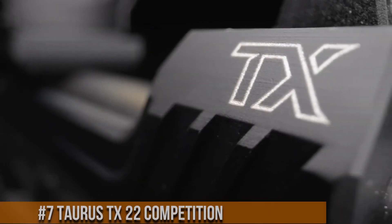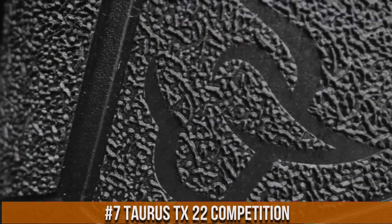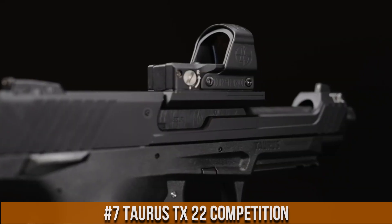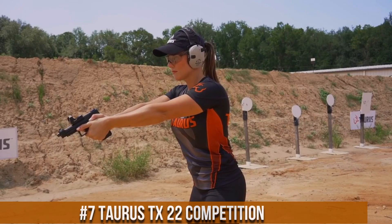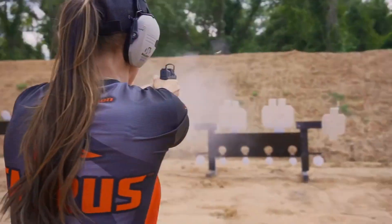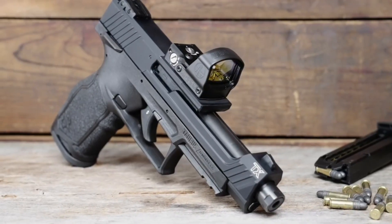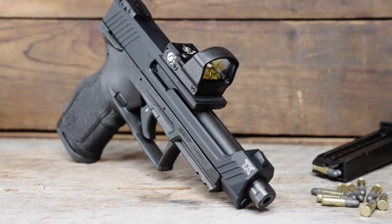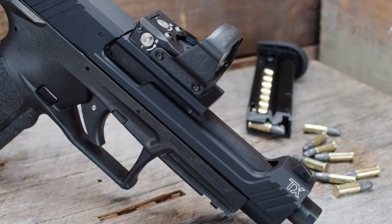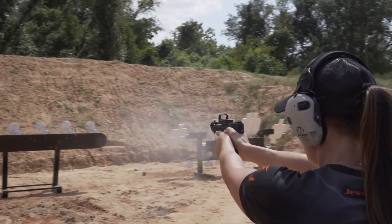Number 7: Taurus TX22 Competition. A feature-packed and reliable pistol designed for competitive shooting and training, the TX22 Competition offers exceptional performance in a compact package. Chambered in .22 LR, it provides low recoil and affordable shooting. This competition-ready pistol features a longer barrel and slide, contributing to improved accuracy and sight radius. The TX22 Competition boasts an adjustable rear sight and fiber-optic front sight, ensuring precise aiming and quick target acquisition.